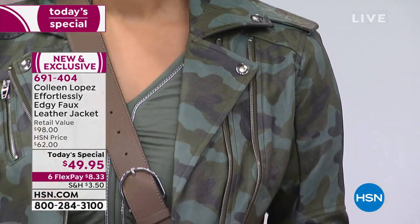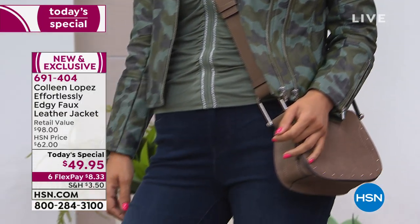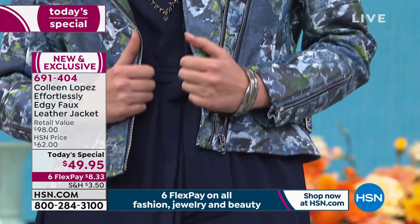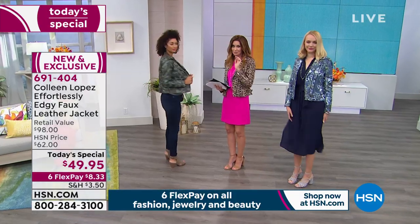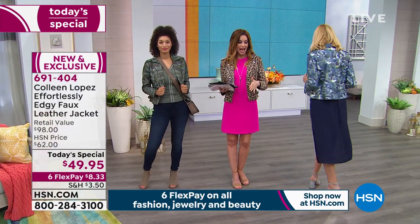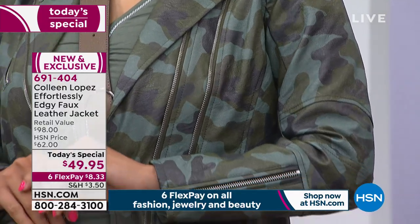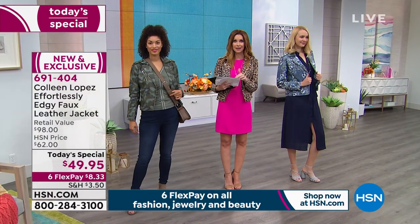Colleen has completely outdone herself. This is her most popular silhouette in faux leather — really good faux leather that looks and feels like the buttery softest texture leather. We've got incredible prints, never before done and never to be done again. It was actually a really expensive process, very difficult, and we've got it for under $50. You order extra small through 3X. I'm wearing it in the leopard. This camo — I'm surprised we have any remaining at all. A faux leather camo moto jacket is unbelievable.